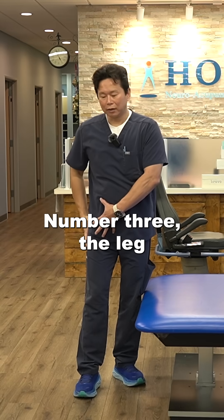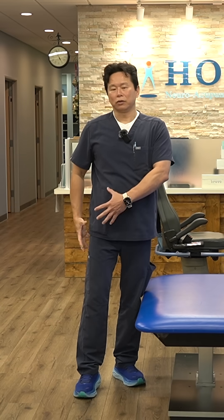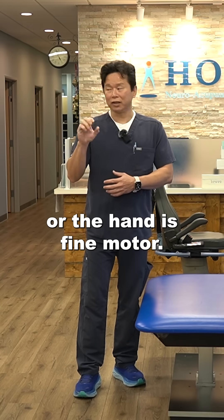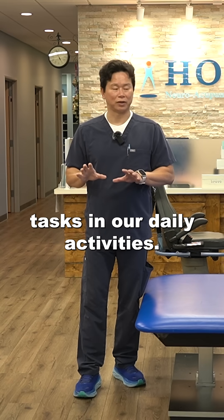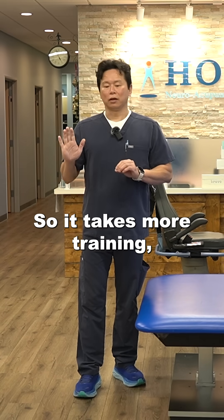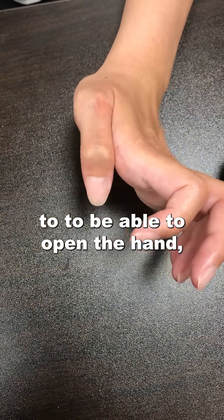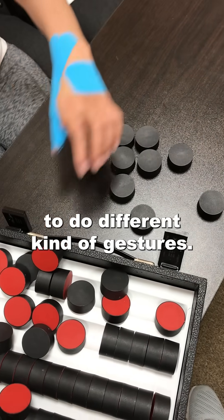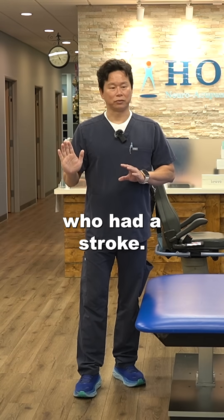Number three, the lower extremity is considered gross motor, and the upper extremity or the hand is fine motor. We use our hand to do many more complicated tasks in our daily activities, so it takes more training and more skill to be able to open the hand, to pinch, and to perform different kinds of gestures. All of these are very, very difficult for someone who has had a stroke.